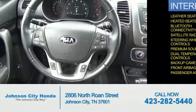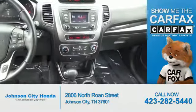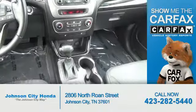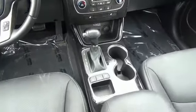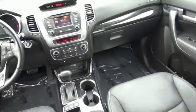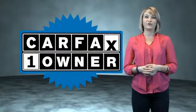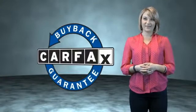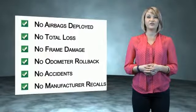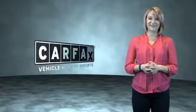A passenger airbag. Rest easy knowing this vehicle comes with a Carfax Vehicle History Report from Carfax, the most trusted provider of vehicle history information. Great quality at a great price. Call or click to contact us today. This is a Carfax One Owner Vehicle which qualifies for the Carfax Buy Back Guarantee. Be sure to find a complimentary copy of the Carfax Vehicle History Report online or contact the dealership. Show me the Carfax.